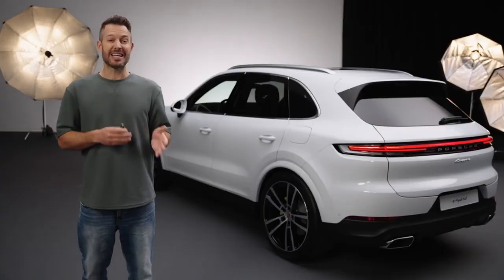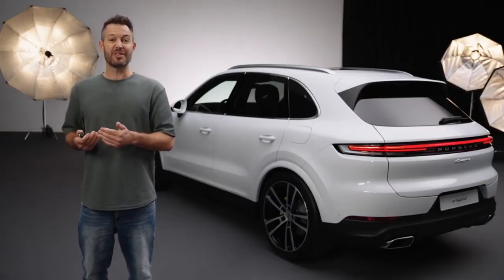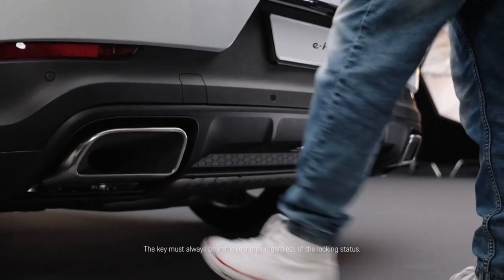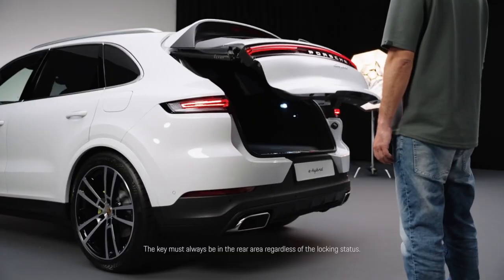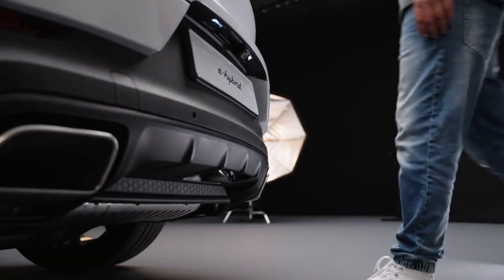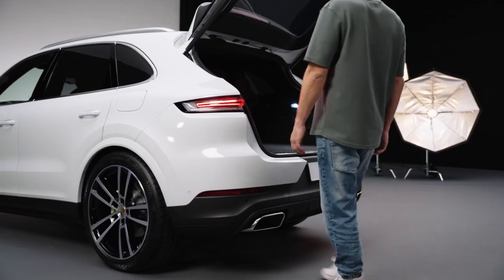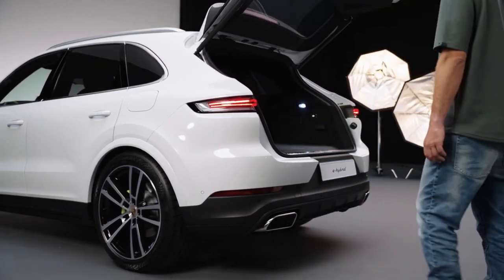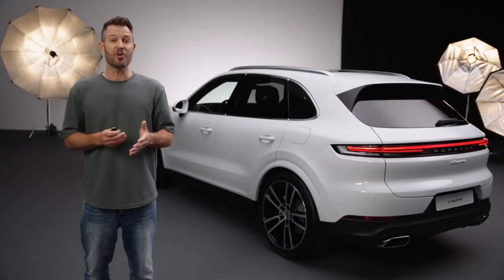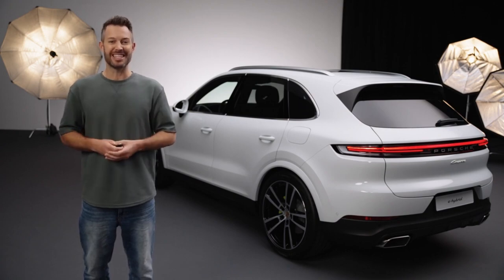With comfort access you can open the tailgate with a foot gesture. You need to stand at the rear left between the exhaust pipe and the vehicle center. Move your foot once in the direction of travel and back, and the tailgate will open to the preset opening height. In North America you should make the movement from the right side of the vehicle. You close the gate with the same gesture. This function is part of the Comfort Access package, except for cars with a carbon design package or the front and rear stainless steel skid blades.